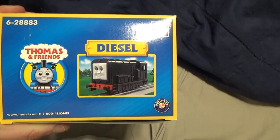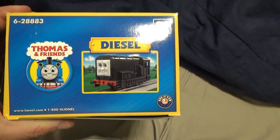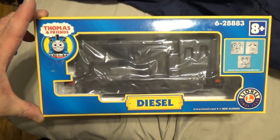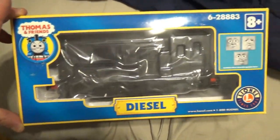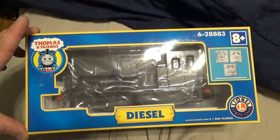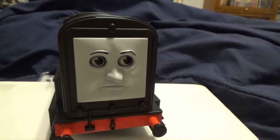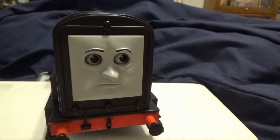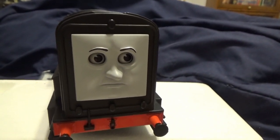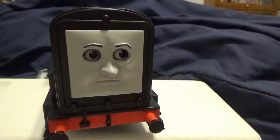Here is a review of Thomas and Friends diesel engine by Lionel Trains. Diesel is known as a devious engine in the island of Sodor. Ever scheming and stirring up trouble, devious diesel is sure to be the center of your new adventures.